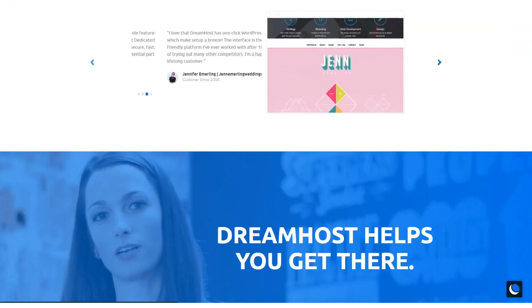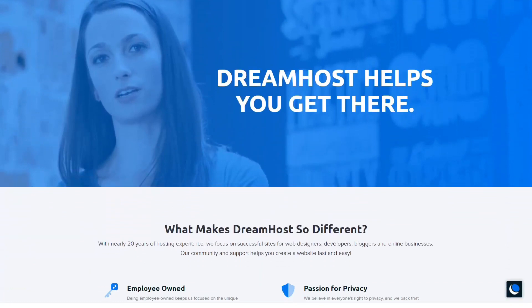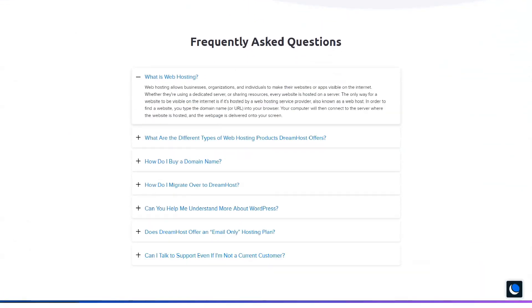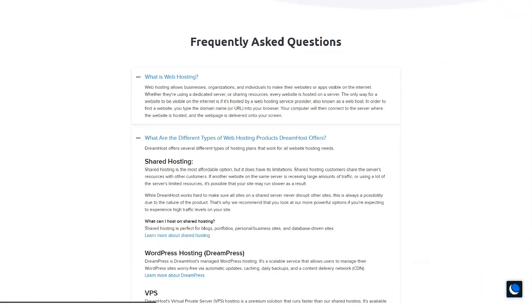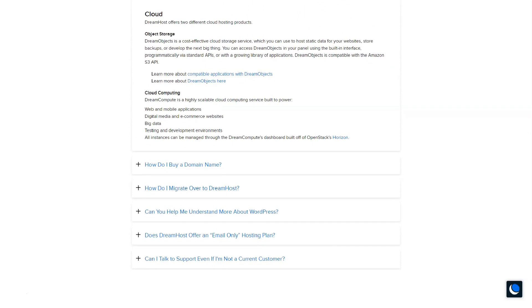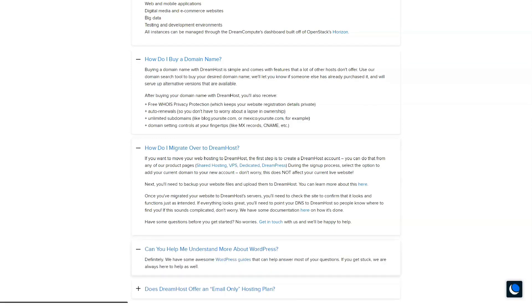The DreamHost team knows how difficult it is to create a website from scratch, especially if you don't know how to code. This is why they offer all their clients a Remixer website builder to create unique websites designed to drive traffic and convert visitors into customers. Features include: unlimited website creation under one hosting plan, no page limits, mobile themes, custom colors and fonts, assigning a domain name to the Remixer site, access to free professional-looking stock photography, built-in SEO optimization, and a personal media library to publish photos, videos, and audio.